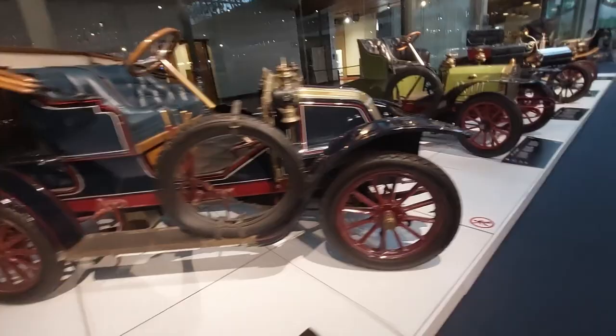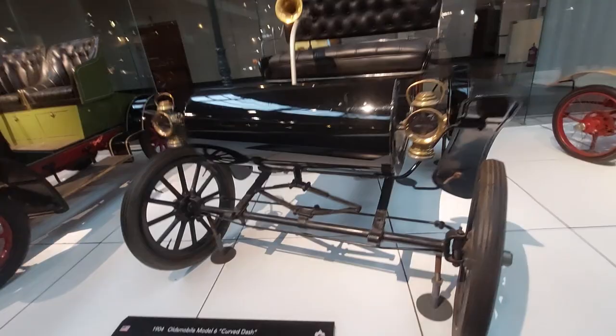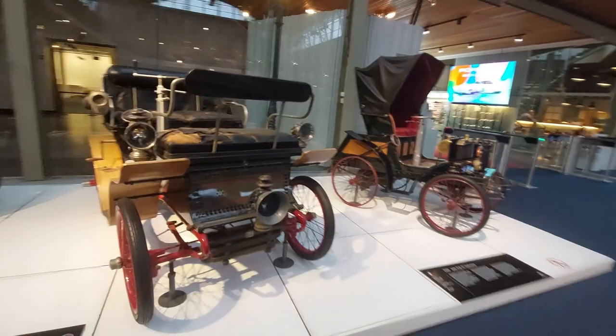A 1904 Oldsmobile Model 6 Curved Dash. Check out my music videos — like my video for 'Free Your Mind,' which has my instrument collection. Yes, I'm a musician and songwriter — that's an original song, and you can also see a lot of my car collection in that video. Another De Dion-Bouton Type G vis-à-vis.